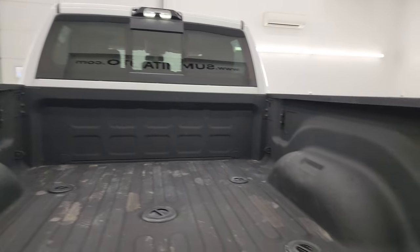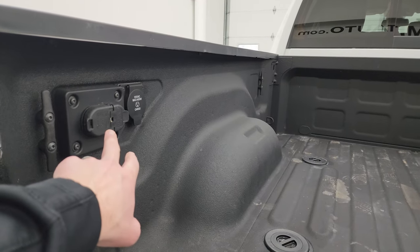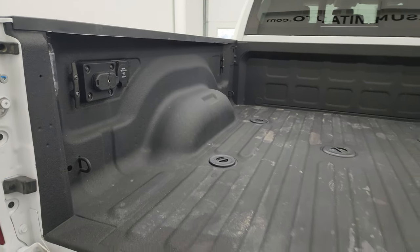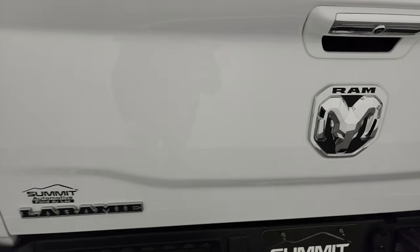You get LED lights back here, 4-pin and 7-pin wiring, and a 115-volt 400-watt plug-in back here as well. Very nice spray-in bed liner, and that bed liner goes onto the tailgate as well.